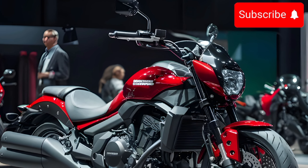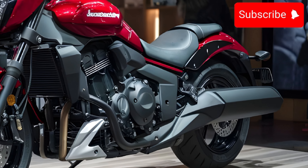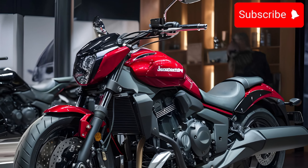Thanks for watching. If you're interested in learning more about the Kawasaki Vulcan S, be sure to check out the links in the description below. And don't forget to leave a comment and let me know what you think of this bike.